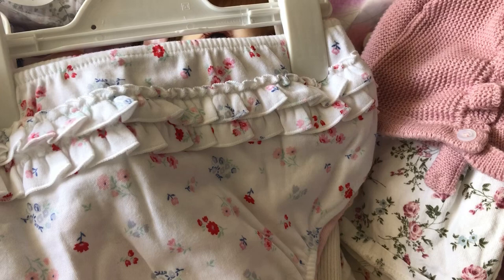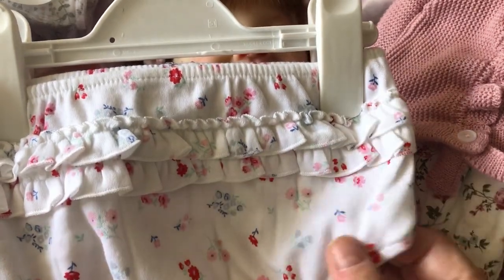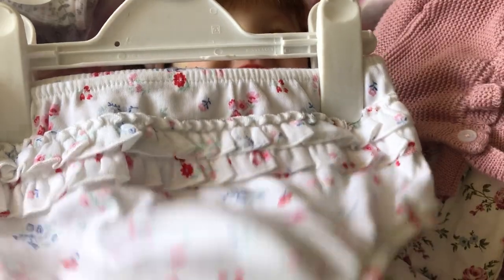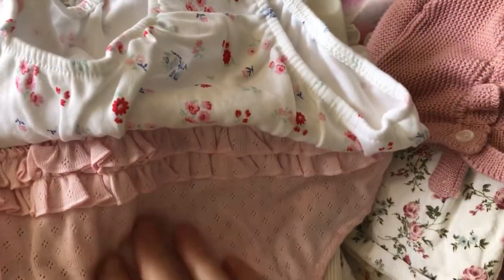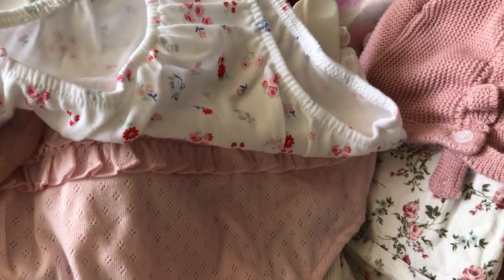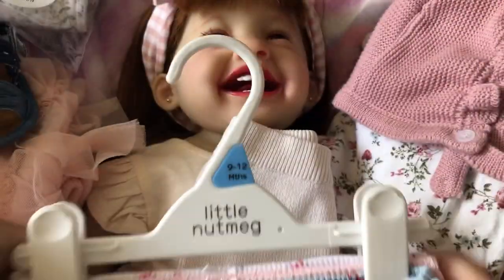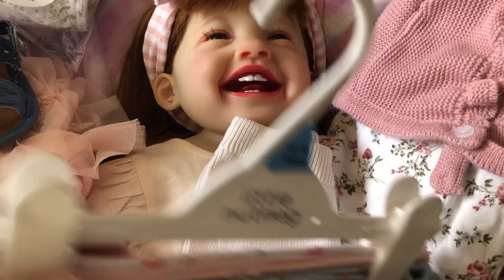I got Tiff some little knickers to go with some of her outfits. She's got a white pair with a frill across the back — white with blue, pink, and red flowers. A pink pair with a frill across the back with little holes — plain pink but really pretty. And a blue pair with red, pink, and white flowers. So she's got three pairs; they're for her and Jasmine to share.